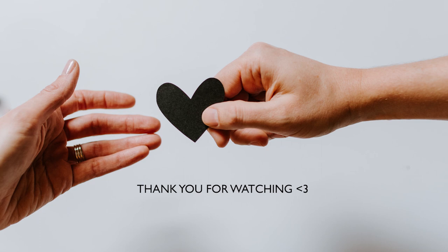Thank you so much for watching. Let me know in the comments below if what I shared resonated with you. Do like this video or subscribe if you want to. Thank you, see you next time, bye.